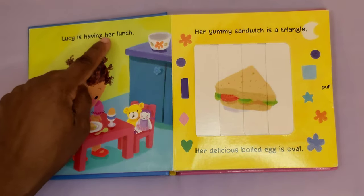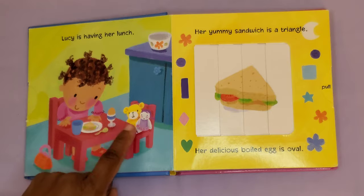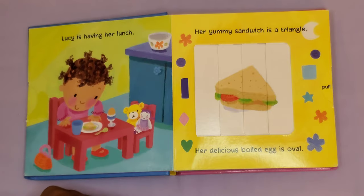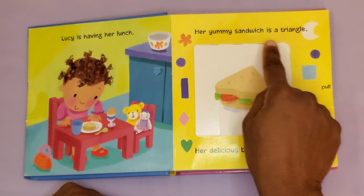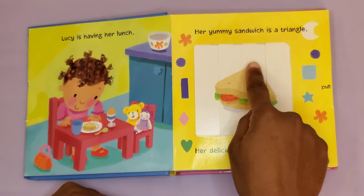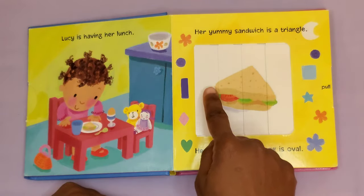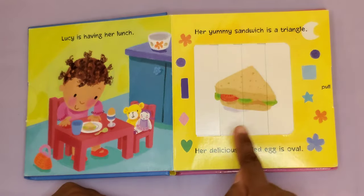Lucy is having her lunch. Here's little Lucy — she's eating her lunch with her stuffed animals and her doll. Her yummy sandwich is a triangle. Here's her sandwich. It's a triangle. It has three sides: one, two, three. That's a triangle.